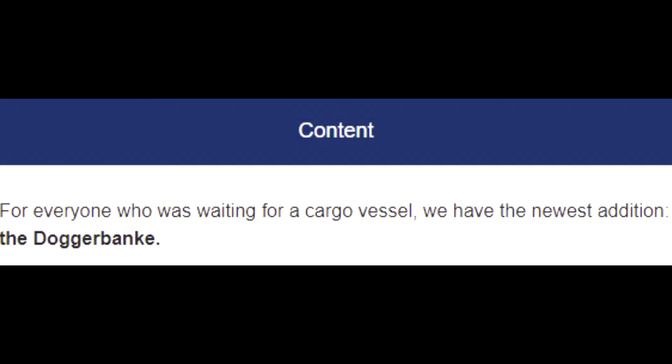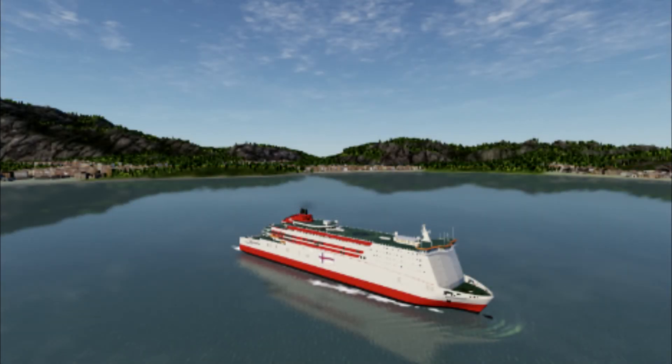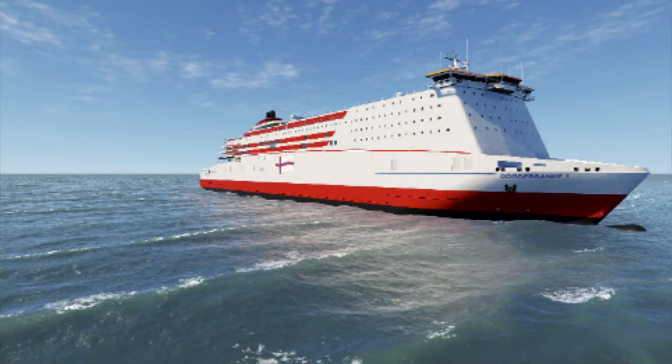Now we come to the content. For everyone who is waiting for a cargo vessel, we have the newest addition: the Dogger Banky. This ro-ro ferry has an overall length of 215 meters and is 31.5 meters wide. Great to sail in the port of Rotterdam, a top three ferry port in Western Europe, or choose to sail in more exotic scenery such as Rio de Janeiro, Sydney, or Hong Kong.